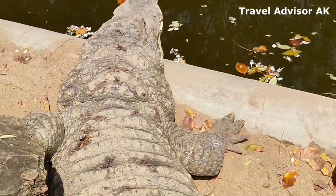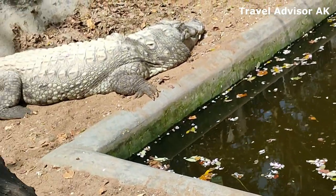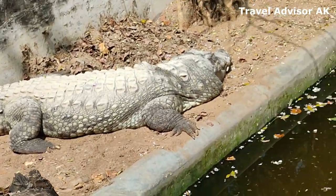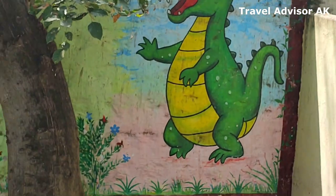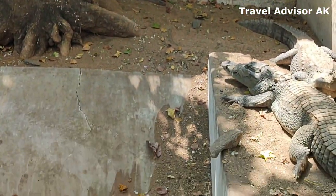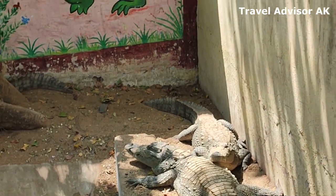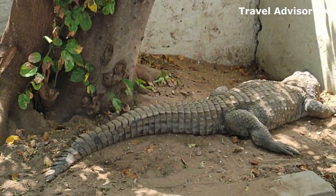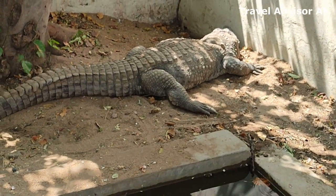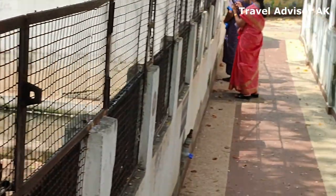These guys just stay still. You can hardly make out whether they are alive or dead. But in all the different cages we'll be going through, I think we'll be seeing them still. It'll be good if I can capture some of them moving around.